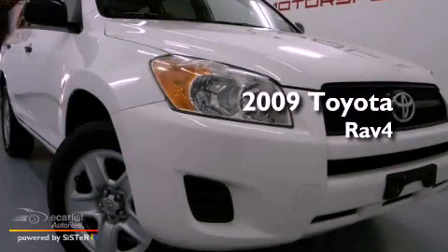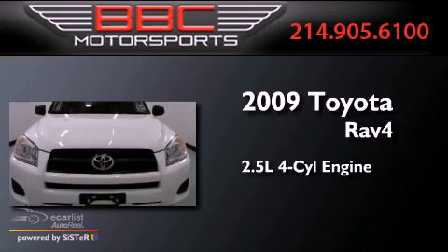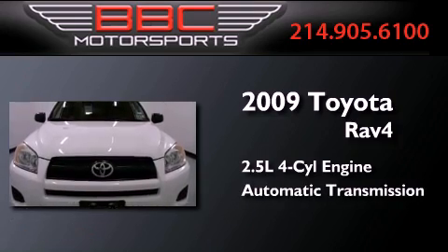This is a 2009 Toyota RAV4. It has a 2.5-liter four-cylinder engine and an automatic transmission.